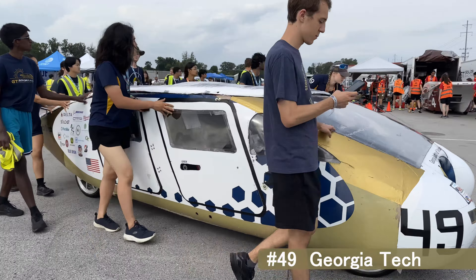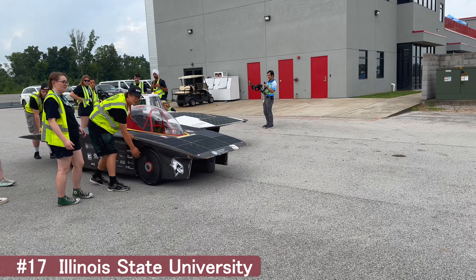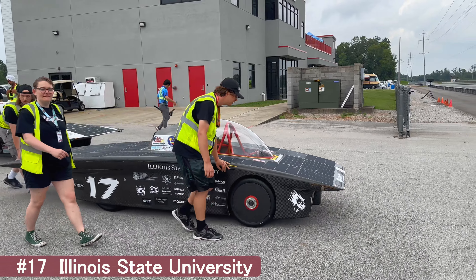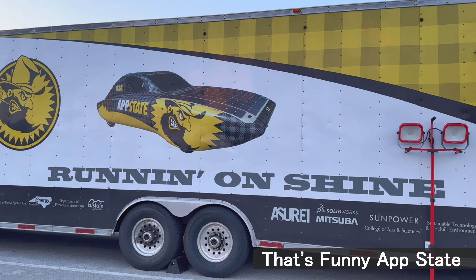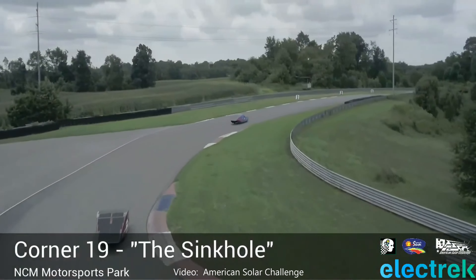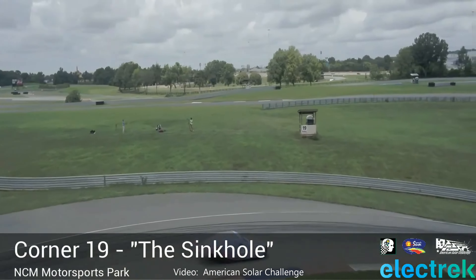Two passenger is the most common multi-occupant vehicle, although Georgia Tech put together a four-passenger design. Single occupant vehicles have their battery impounded each night to make sure there's no external charging happening. Multi-occupant vehicles do the same, but they're also metered to record how much external energy is being added if the team chooses to do so.